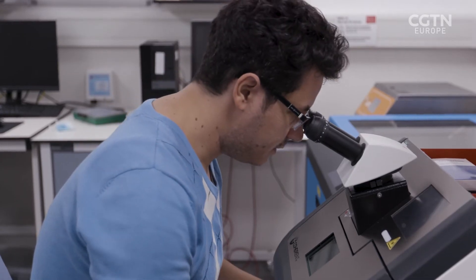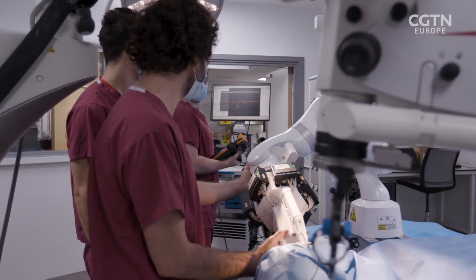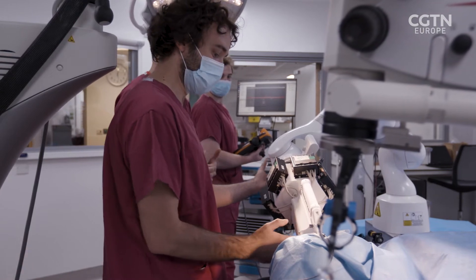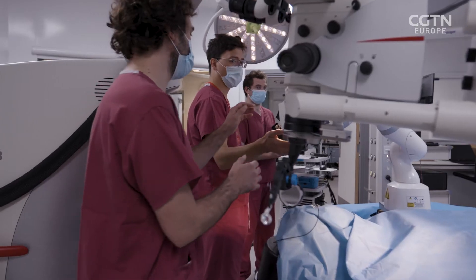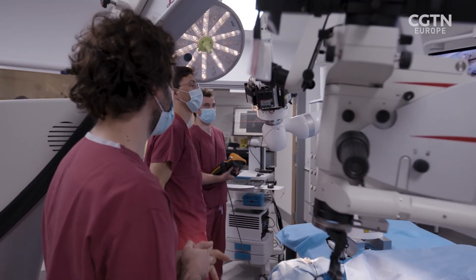When we move to the next generation of treatments where we're putting in individual cells into layers of the retina, this becomes impossible. Therefore, we're also working with Professor Christos Berglis and the robotics group at King's, forming a joint bioengineering group to create robots to deliver single cells to structures within the retina — capitalizing on new stem cell biology, robotic therapy, and an understanding of the disease.